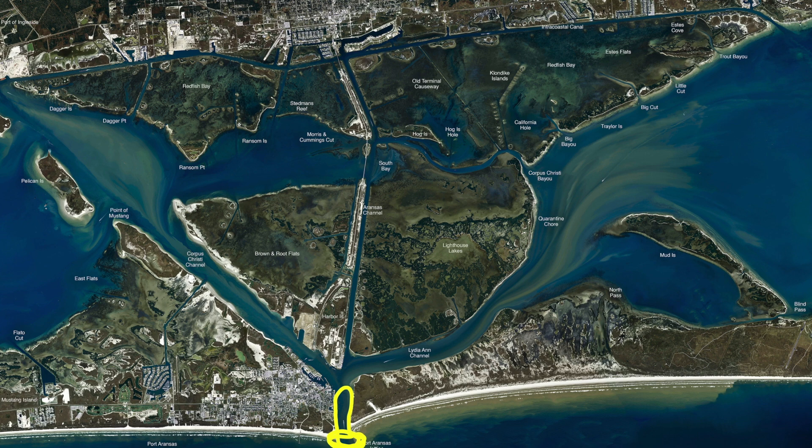The Spanish mackerel have been coming through here also. So if you see the Spanish mackerel flipping and flopping, tie a gold spoon on with some wire leader and you can really catch a big mess of Spanish mackerel.